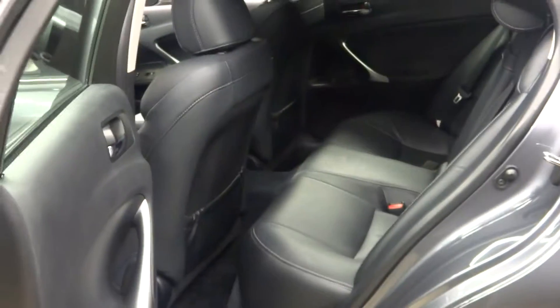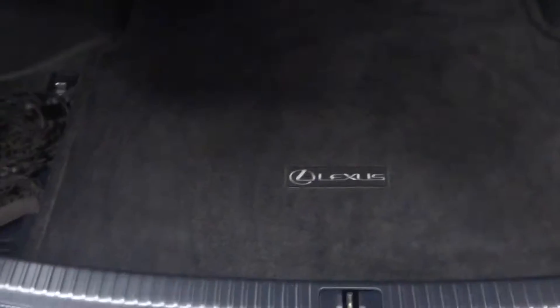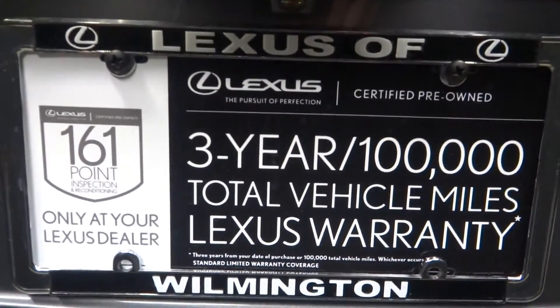There's your sunroof. There's your back seat. Lexus alloy wheels. Rear spoiler. You've got plenty of room in the trunk. It is all-wheel drive and Lexus certified.